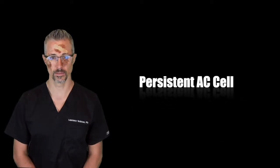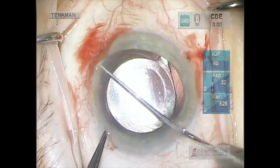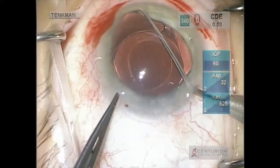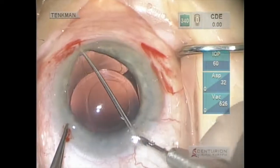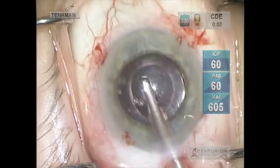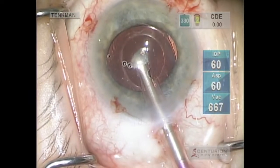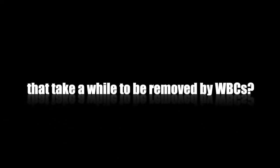Three weeks later: anterior chamber inflammatory cell. Well, that sounds like a hidden fragment. I retract the iris and tilt the eye 30 degrees until we can see the lens equator in all locations. I know now to get an endoscope, but here I figured there was no sign of it — let's rinse and finish. I happened to pulse the IOL... Are you freaking kidding me? This case makes me ask how much of our rebound inflammation is caused by hidden sulcus or equatorial capsule fragments that take a while to be removed by white blood cells.